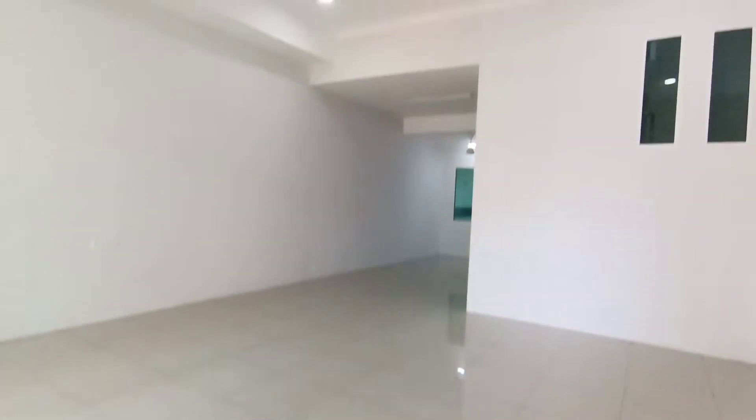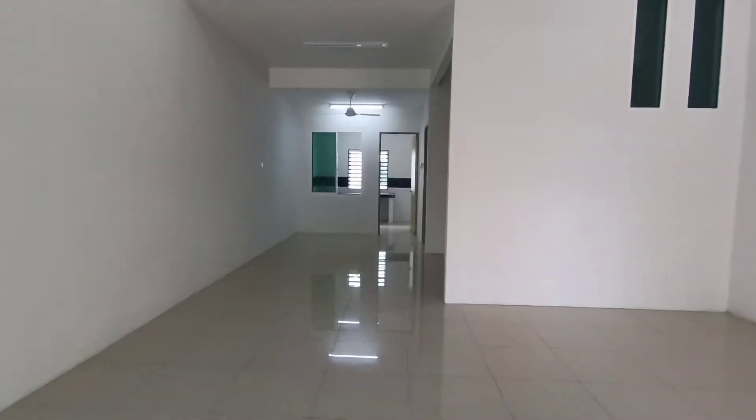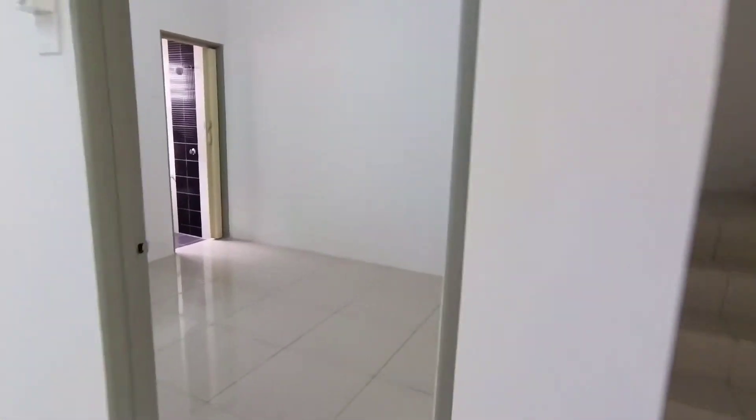Hello everyone, welcome to this beautiful house located at Le Greene, facing the empty land. This one is a store room and all the rooms are attached with the bathroom.